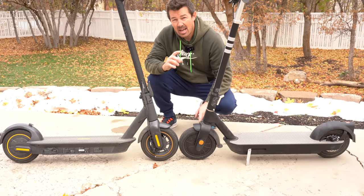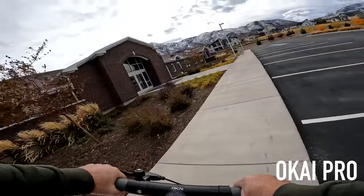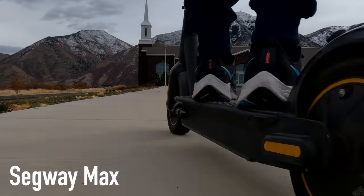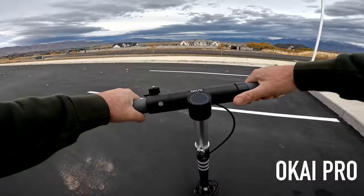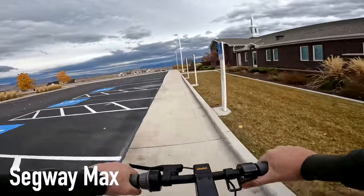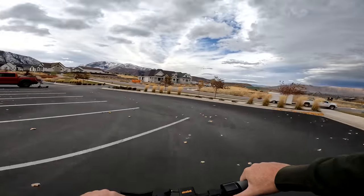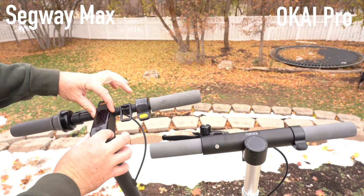These scooters don't produce any eye-shaking on chip seal or sidewalks — I can feel the lines but my eyes stay stationary, no rattling or vibrating. Coming off a six-inch curb, the Segway handles it really well with no suspension. The Okai hits the same curb solidly — both scooters handle drops just fine, though it felt slightly more comfortable on the Segway than the Okai.